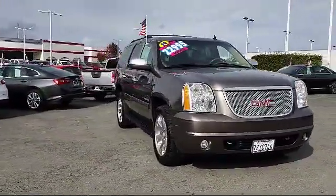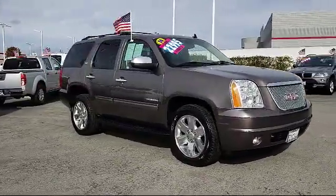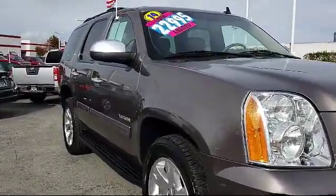It comes equipped with a rear spoiler, keyless entry, third row seating, tire pressure monitoring system, Sirius XM satellite radio, and a roof rack.